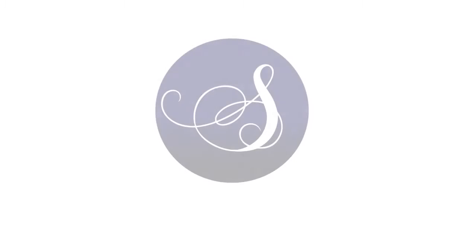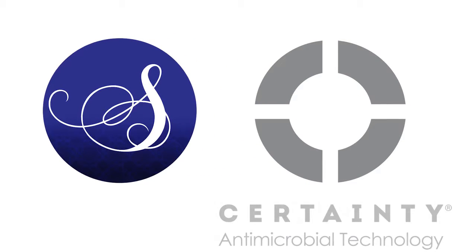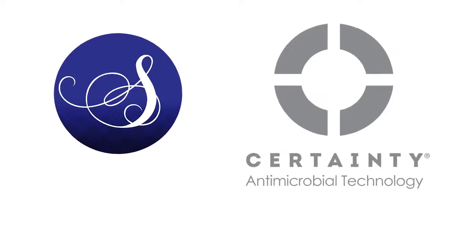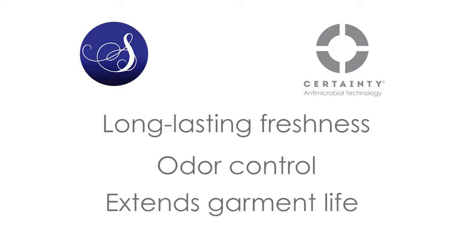Sapphire is also co-branded with Certainty, a revolutionary antimicrobial fabric technology that provides long-lasting freshness, odor control, and extends the useful life of the garment.